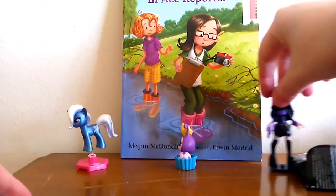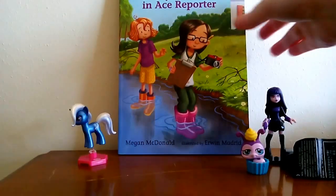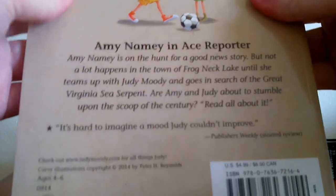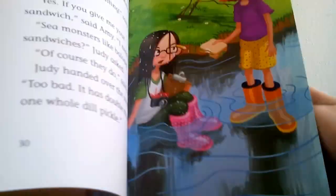The last thing I got at Target that was marked down was this Judy Moody and Friends — Amy Namey, Ace Reporter book. It's originally $4.99 and was marked down to about $3.50 or $3.99, so again around a dollar off.